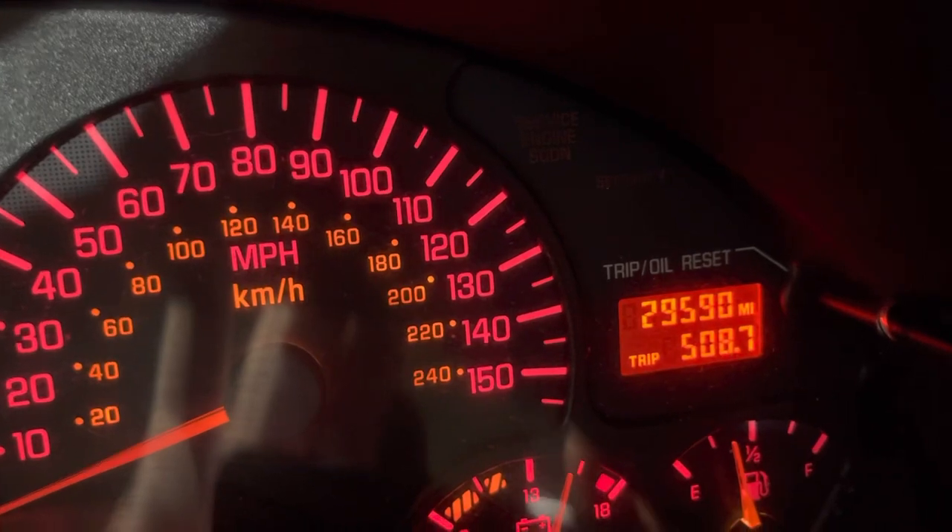29,590 miles. If you can't see it, there it is. Thank you very much.